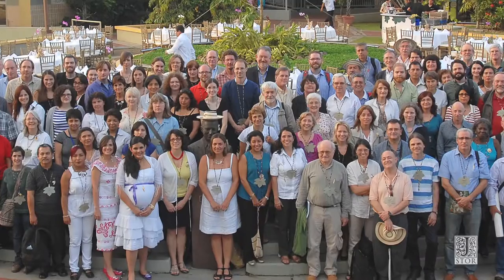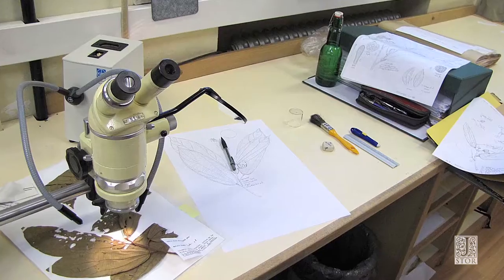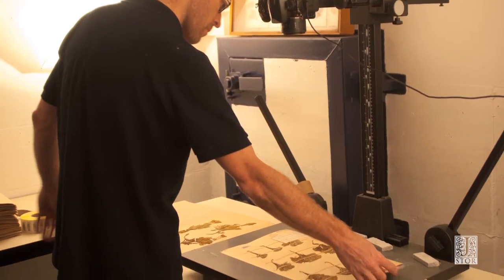What I'm doing now is I'm part of a big international project to do a global monograph of all of the species — which means pulling together all the names, figuring out who's a synonym of who, what we're going to call them, what their right names are, where they grow, and then writing descriptions of them which we then make available over the internet.